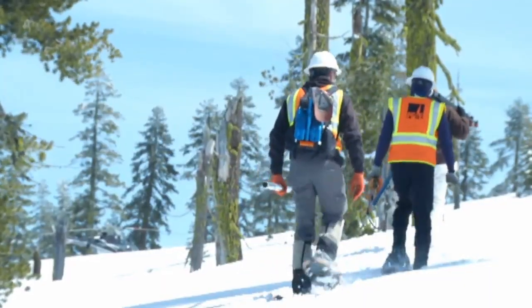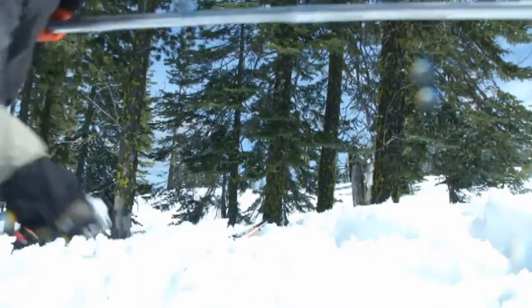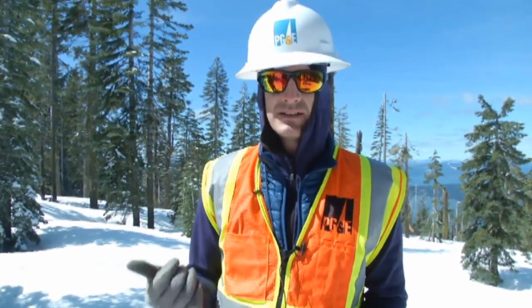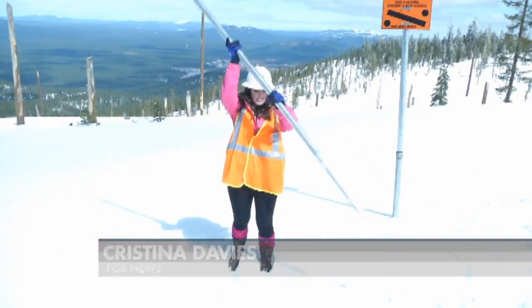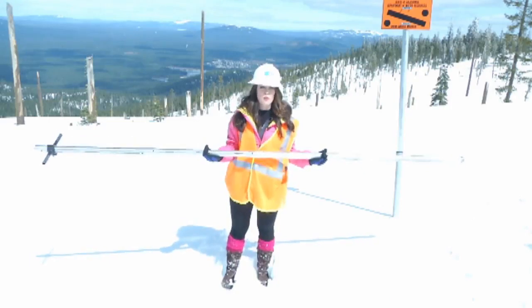Trekking through the snow, they survey 10 different spots. We'll get a sample of the snow and then weigh it, and then you can determine from that basically how much water content there is in the snow. They first drive the tube into the snow, then they measure the depth and weigh it for the water content.